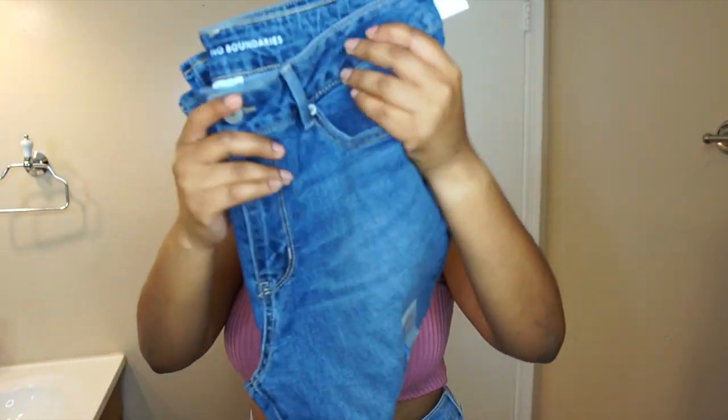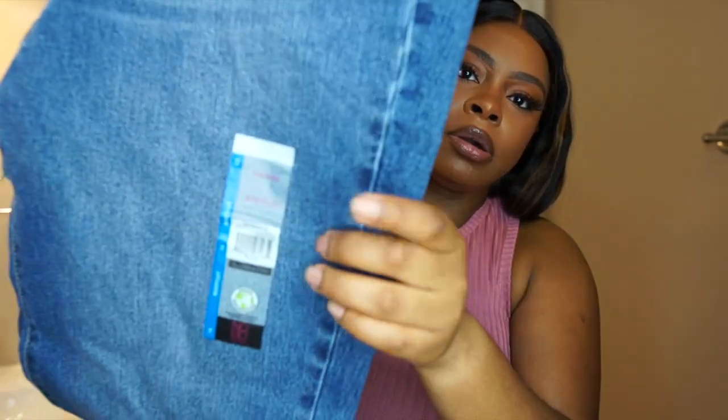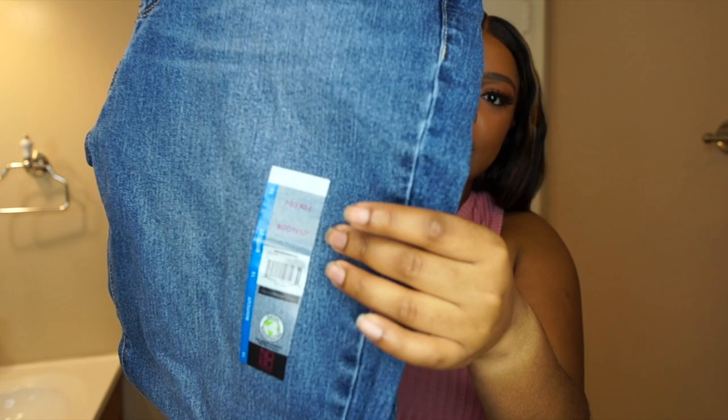Okay so the next pair is the dark wash in the same jean — the mid-rise boot cut, size 15, but in dark wash. There's inconsistent sizing between the light and dark wash, so keep that in mind.